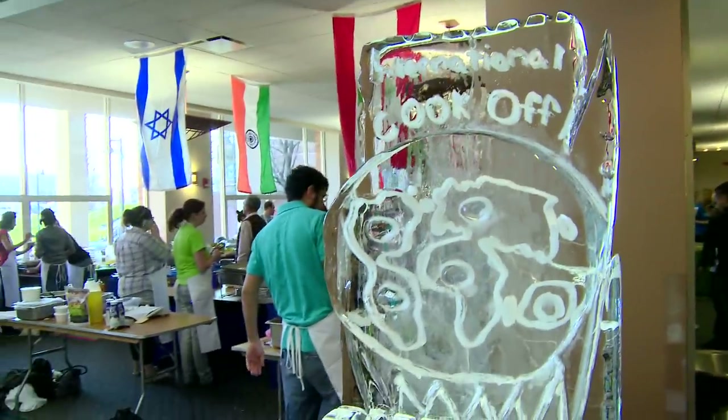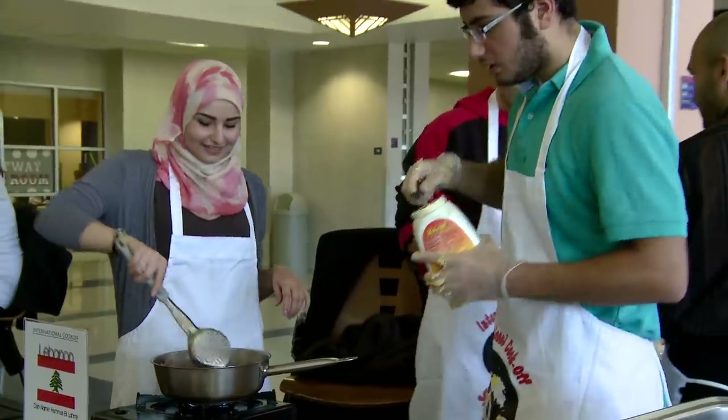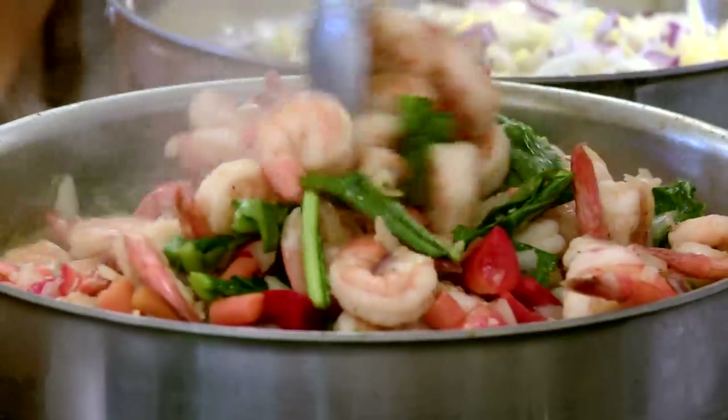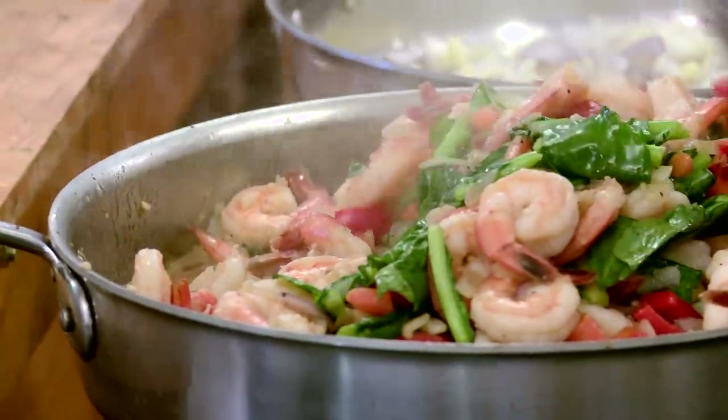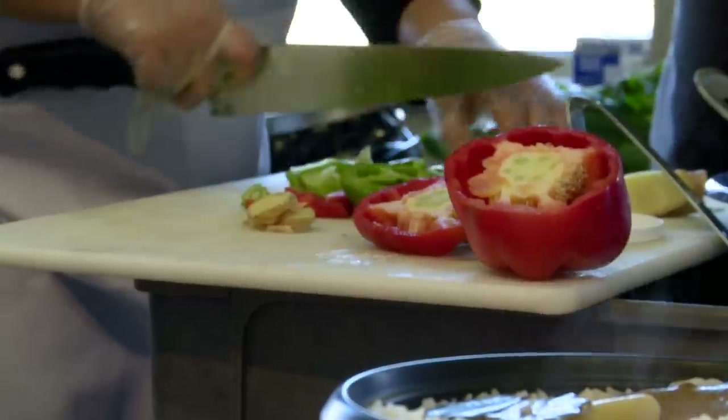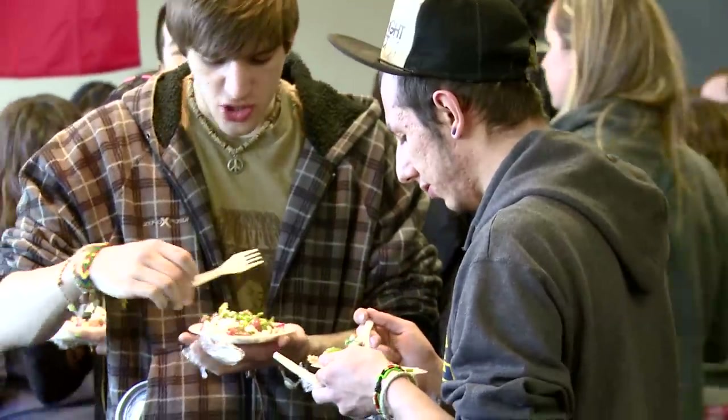Throughout the year, Dining Services offers over 40 themed nights and events in its dining locations. From our Tailgate BBQ, Soul Food, and Noche Caliente, to our specialty programs like The Basket Shop, Rosie's Late Night Delivery, and Veggie-A-Go-Go, Dining Services is sure to have something for everyone.